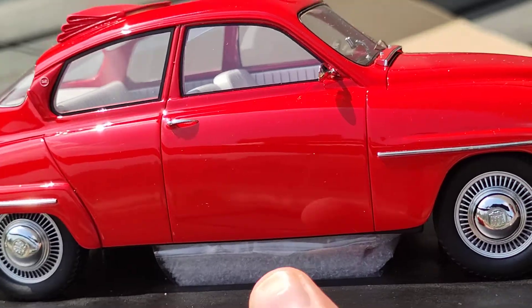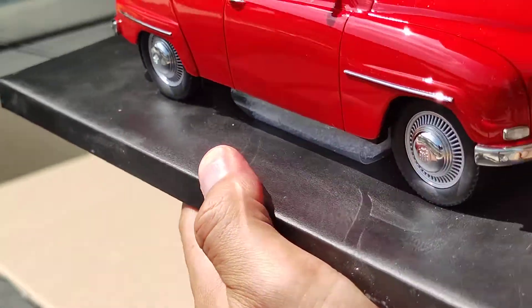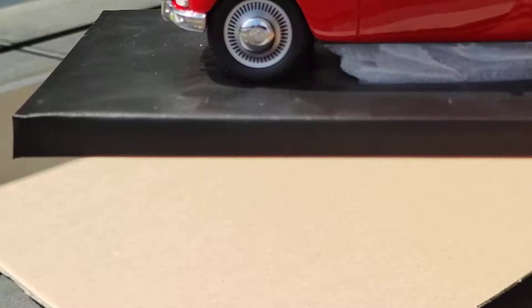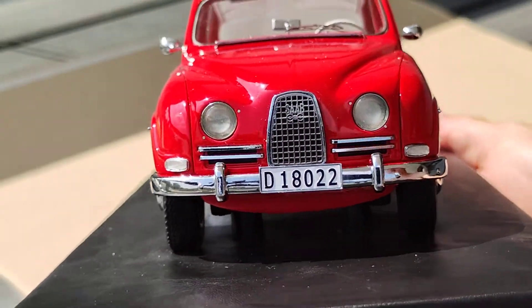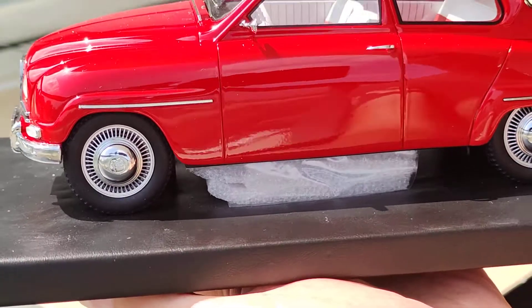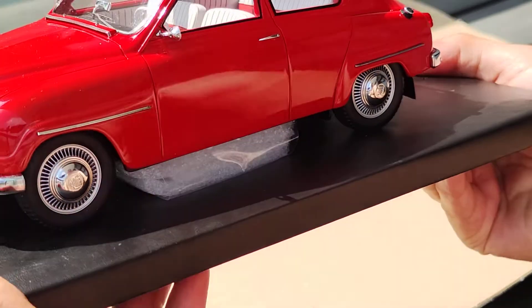All the chrome is so beautiful. As you see, I'm without gloves because I don't need them in this case. This is a very rare model to find now, and the blue one is also beautiful.